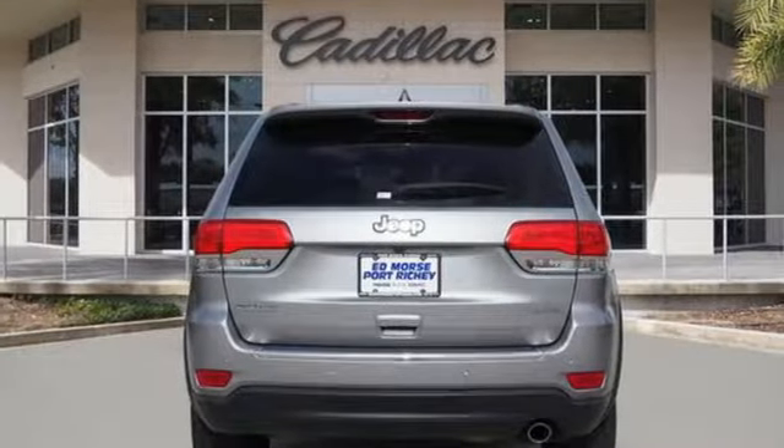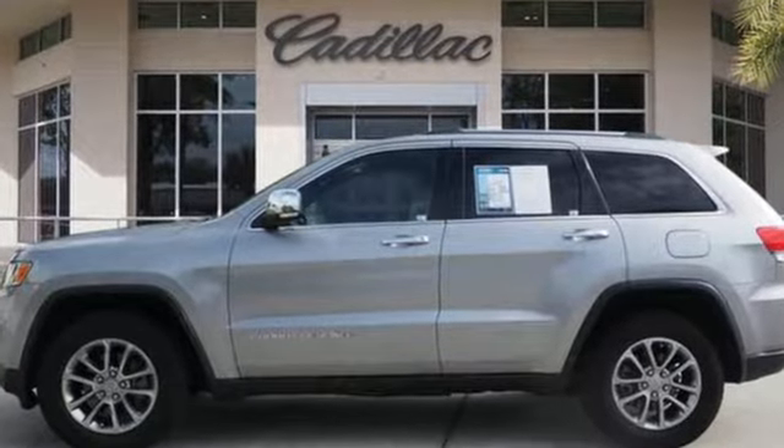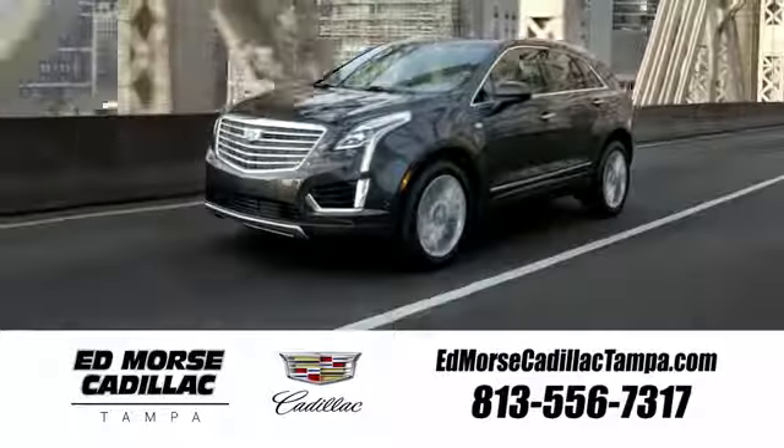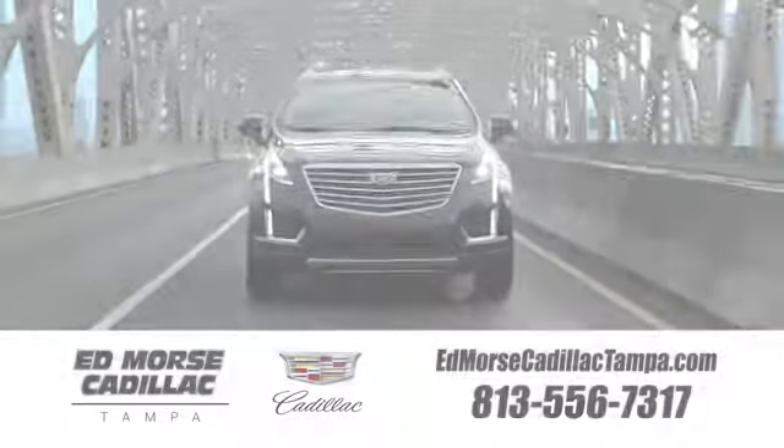Everywhere you want to go, anything you want to do, Jeep takes you there. The time is now. See it for yourself today. Visit our website at edmorsecadillactampa.com or call us today. For value and for service, it's Edmorse.